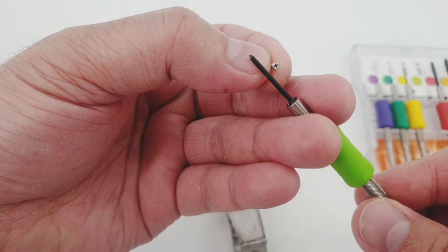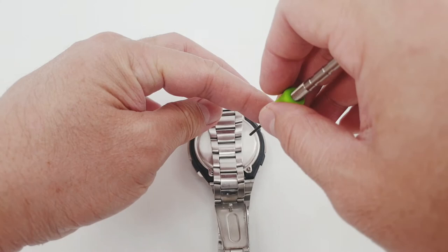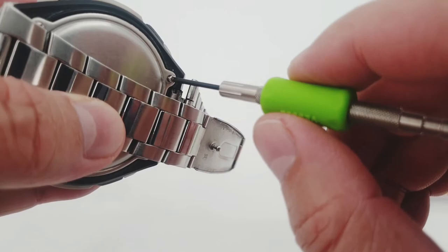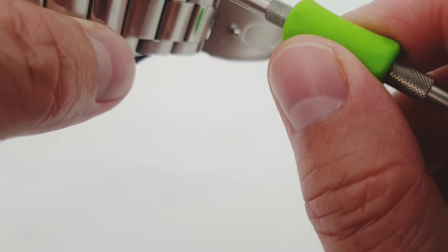So let's put this back. Look how easy it is. Yes, that's it.